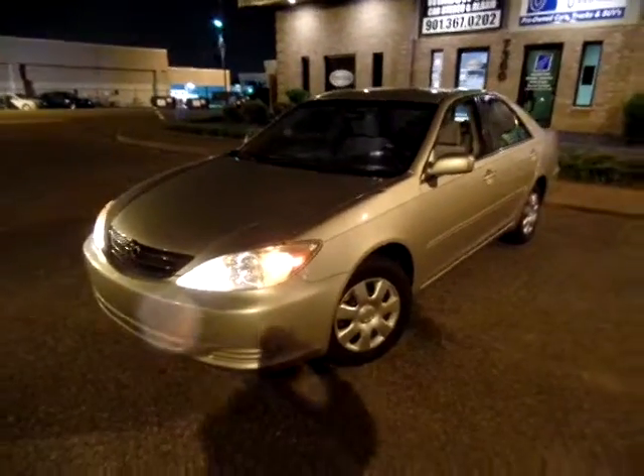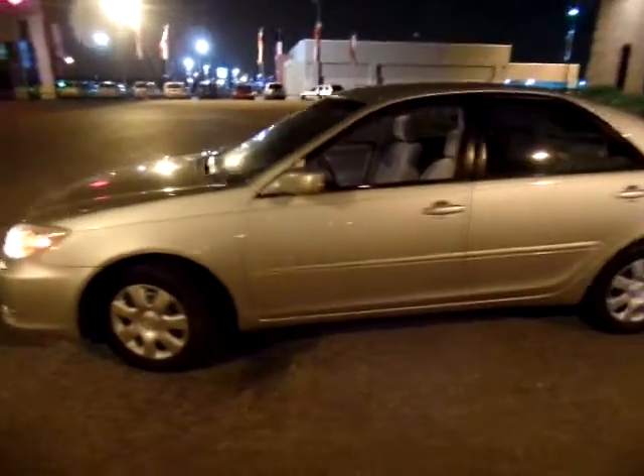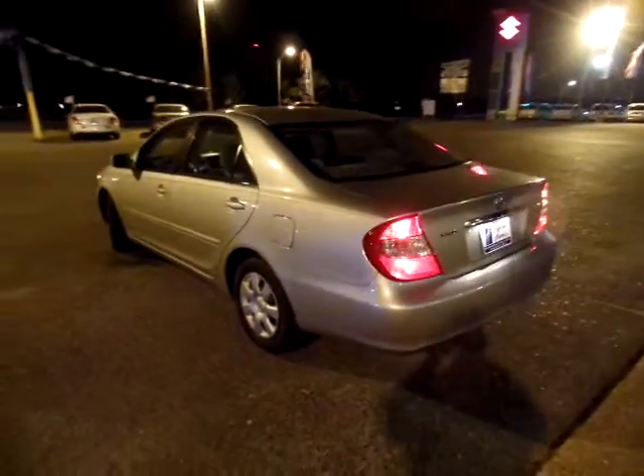Thank you for tuning in. This is Derek Hopper at Flywheel Motors in Olive Branch, Mississippi. I'm gonna try this in the dark so to speak. This is a 2003 Toyota Camry, it's new to the lot.